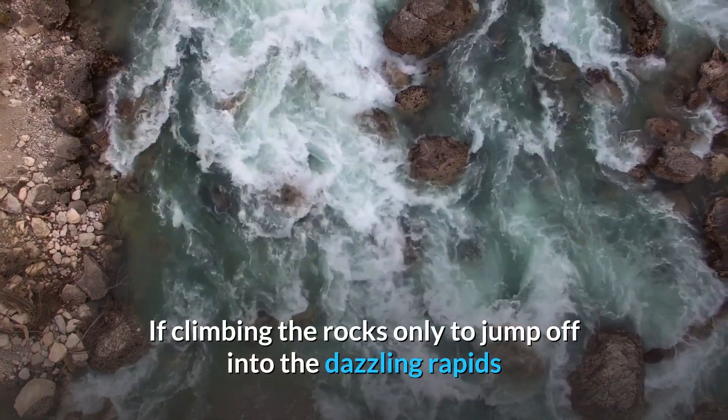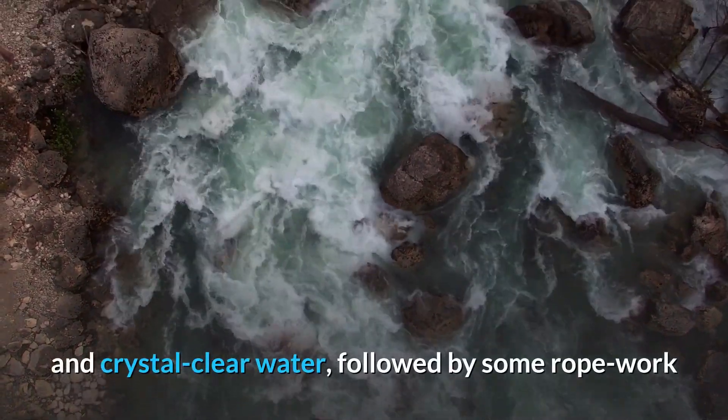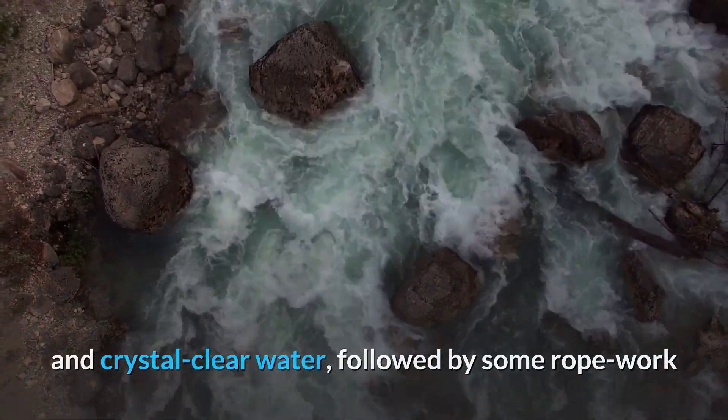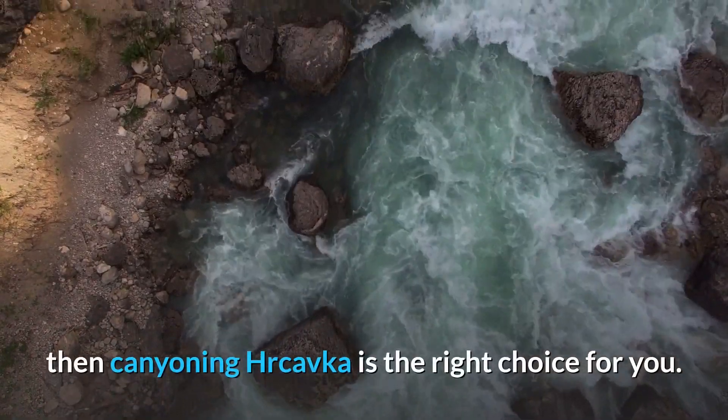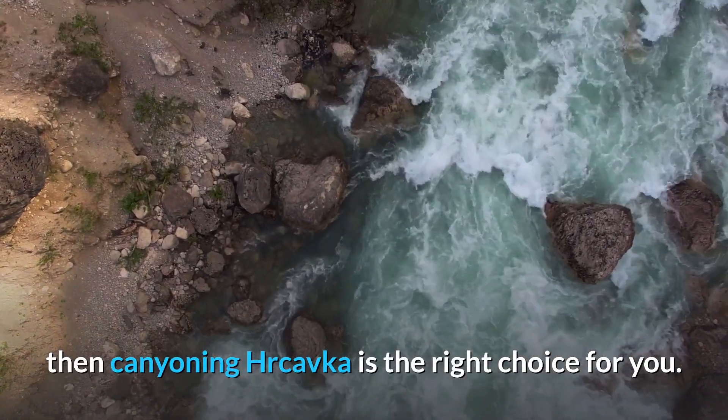If climbing rocks only to jump off into dazzling rapids and crystal clear water, followed by some rope work and sliding through narrow gorges sounds great to you, then canyoning on Hrčavka is the right choice for you.